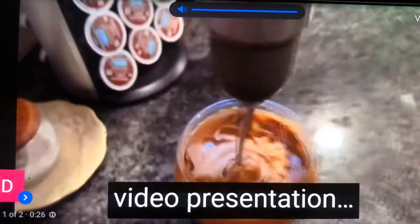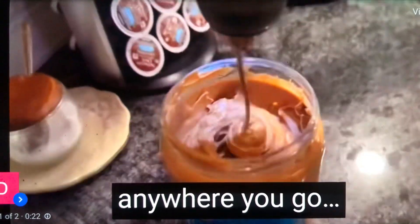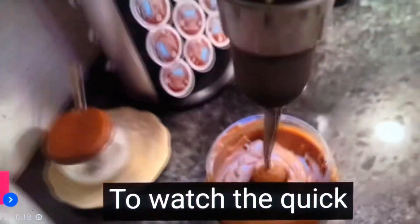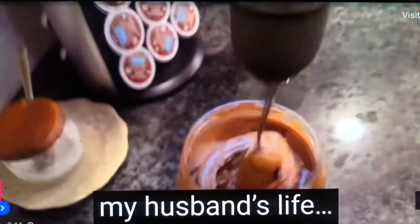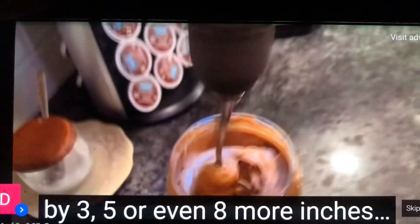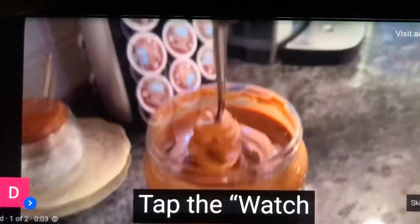I've prepared a quick video presentation showing you how to prepare this German kitchen ritual at home, or you can make it anywhere you go, because it's very discreet. Tap the Watch Now button below to watch the quick video presentation that explains how to make this German kitchen ritual at home. Remember, this changed my husband's life and saved our marriage. To learn how to grow your tool by 3, 5, or even 8 more inches in a matter of weeks, tap the Watch Now button below.